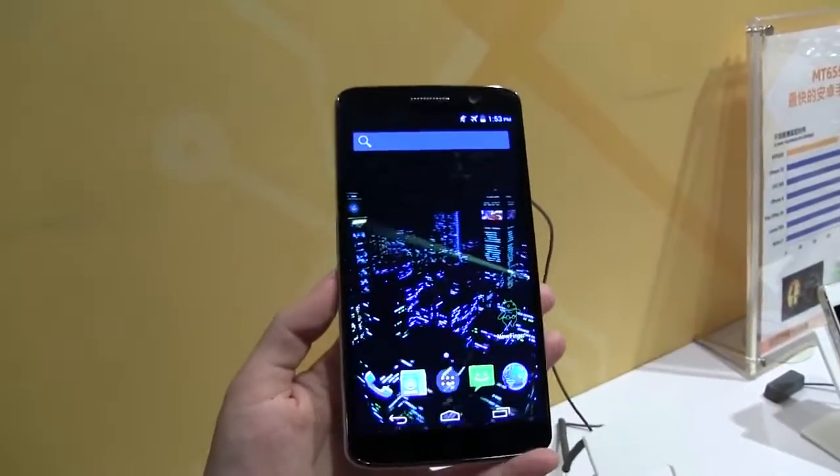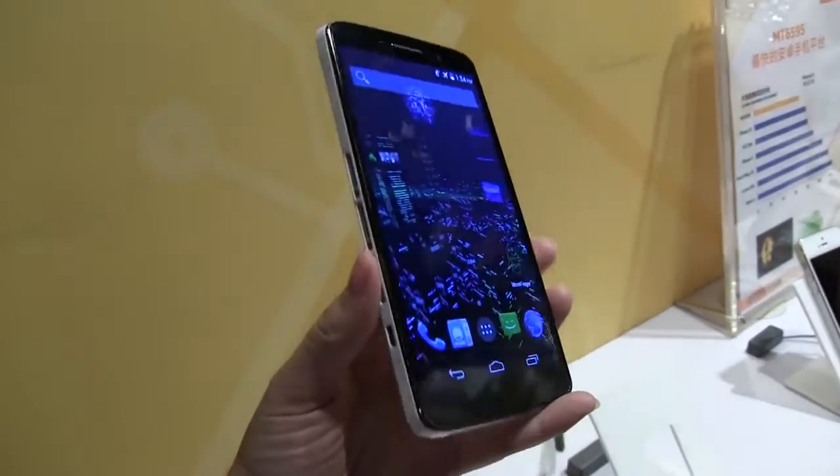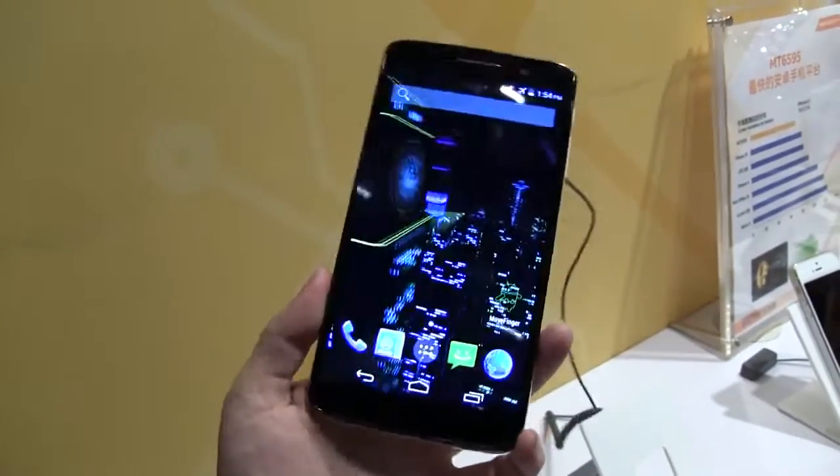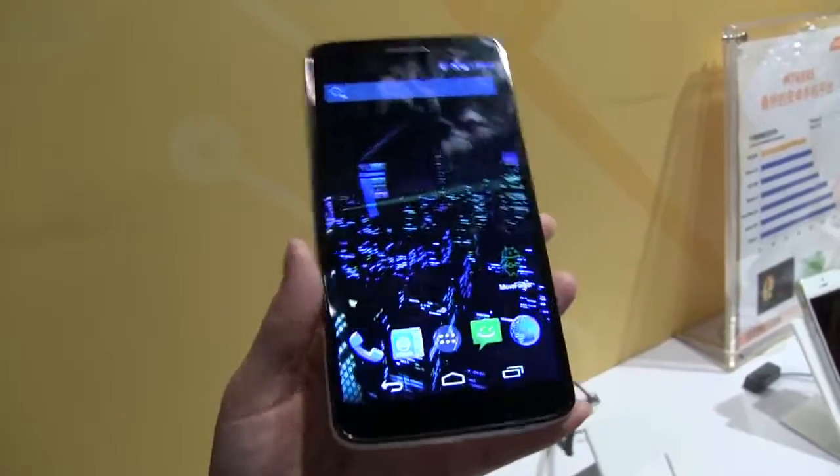Nicole Scott here from Mobile Geeks, and here we have the new reference design from MediaTek. This is their new octa-core device — it has LTE, and one of the world's firsts on this device is that it has 2K display support.